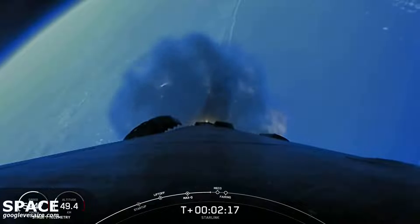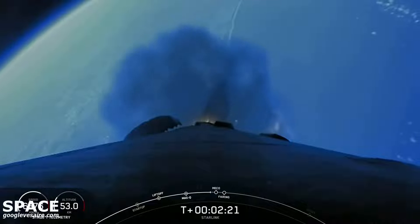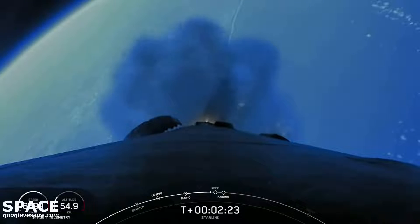Second stage engine start — that's where the MVAC engine lights up and propels the second stage along with the Starlink satellites to orbit. Just a few seconds after that, we'll have fairing deploy.